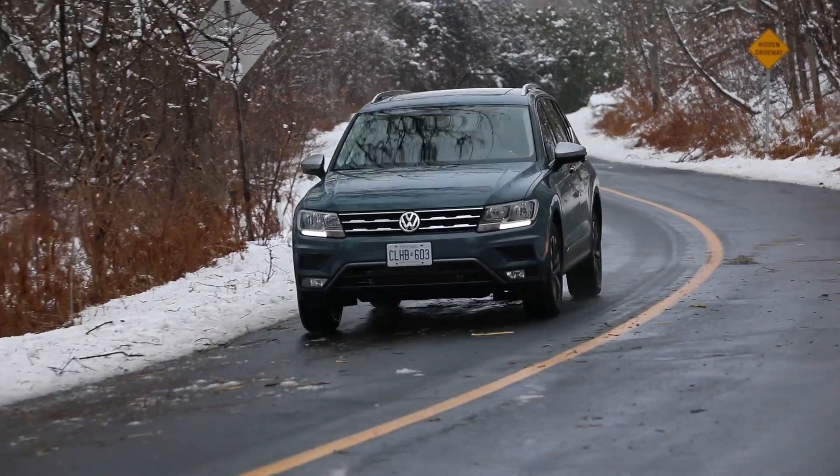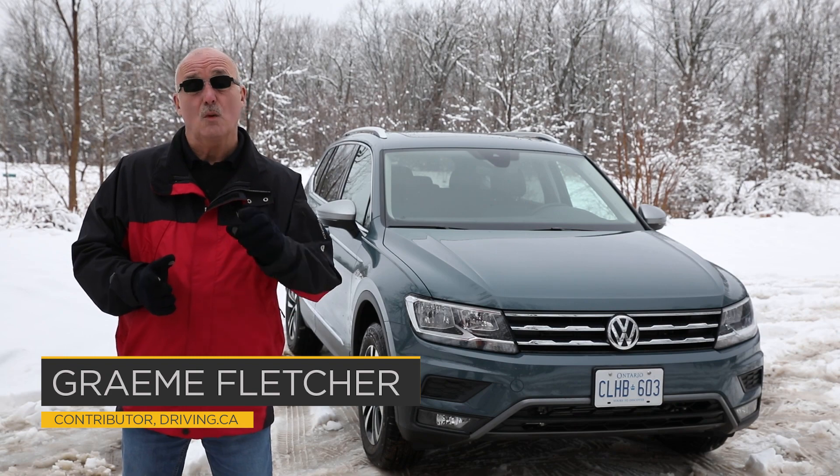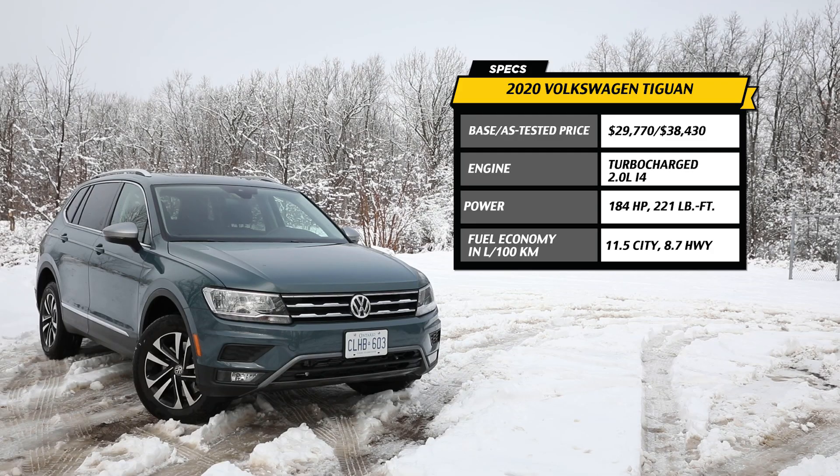The Tiguan's name is derived by blending the German words for Tiger and Iguana. As it stands, it's one of the few in the segment to offer a third row, and it does so in a classy package.